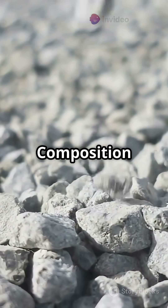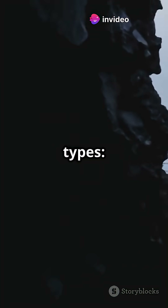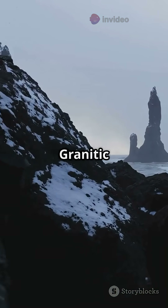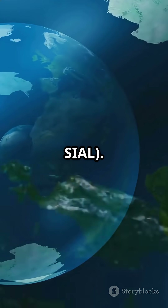Part B: Composition of the lithosphere — what is it made of? Earth's crust comes in two types. One: continental crust — granitic in composition, rich in silica and aluminum (sial). It's thicker but lighter.